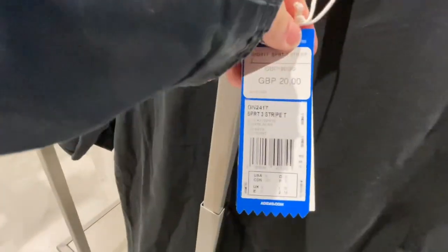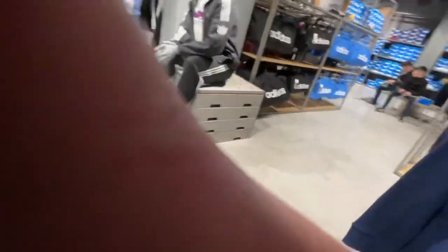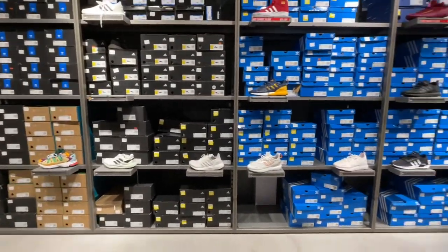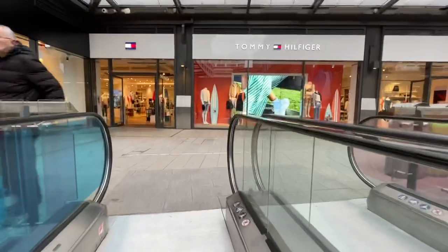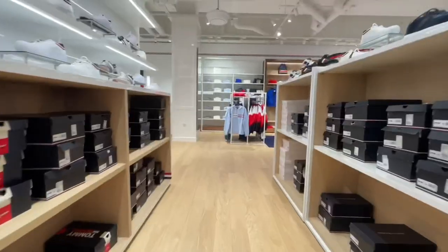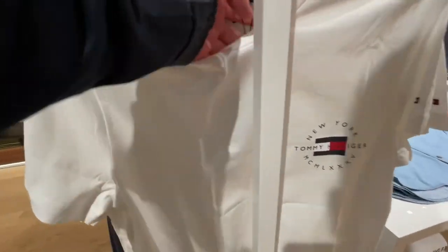Then I went into Adidas. I liked the colour of this — it's like a darker teal at £45. I then saw a t-shirt with a kind of washed-out vintage vibe for £20 — a bit All Saints-esque but with the Adidas logo. In the trainer section, some casual ones were £52 and Stan Smiths were also £52. Next I went into Tommy Hilfiger, which is one of my favourites — quite a big, airy store.